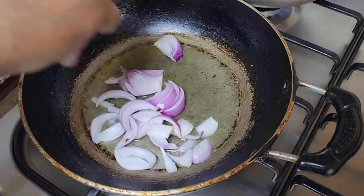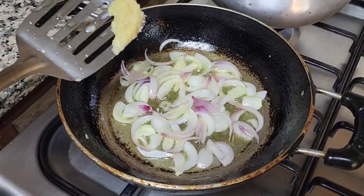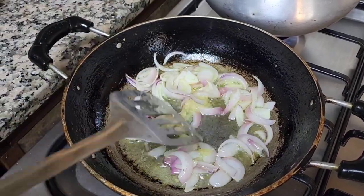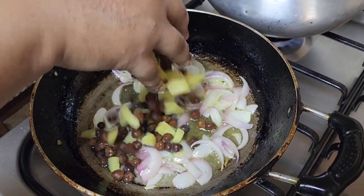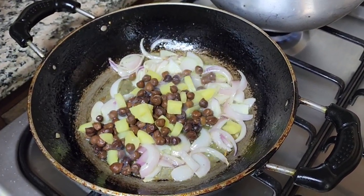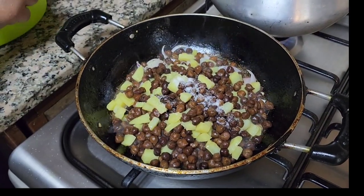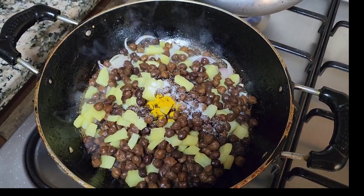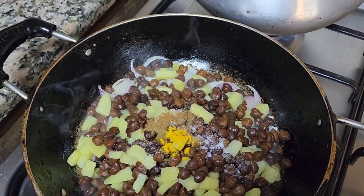Then we reached home and it was almost time for iftar, so my mom needed to prepare the food. As you can see, she's frying the chanas — she already fried the onions and the chillies, and now she's doing the chanas. I'm going to fast, and we're going to have this for our iftar. We also have milkshakes and other things.